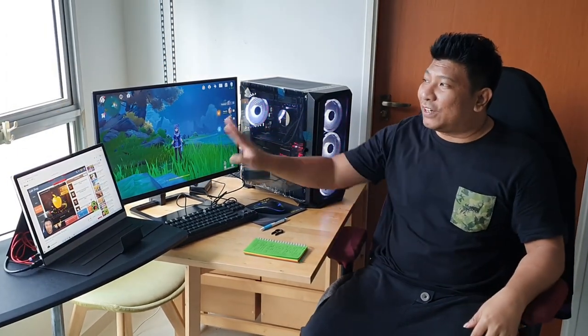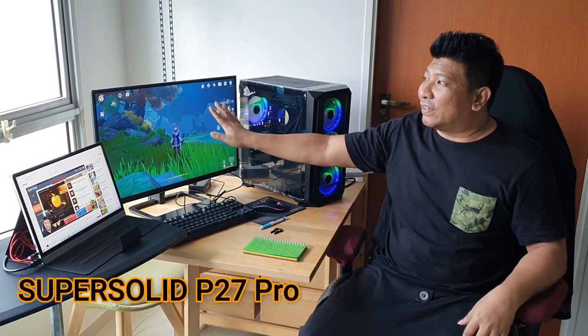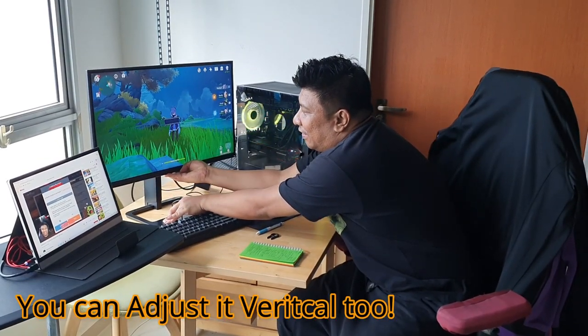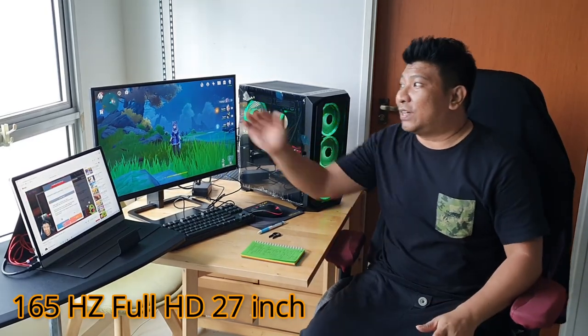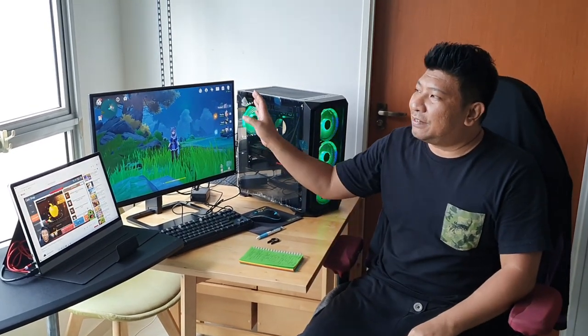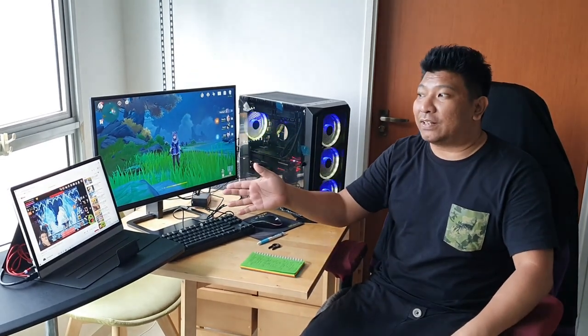We have two monitors here. This is the P27 Pro from Dream Call — Super Solid — and you can actually adjust it up and down very easily. It's a 165Hz Full HD monitor, 27 inches wide. As you guys know, my brother has eyesight problems, so he can see much better with the 27-inch screen.